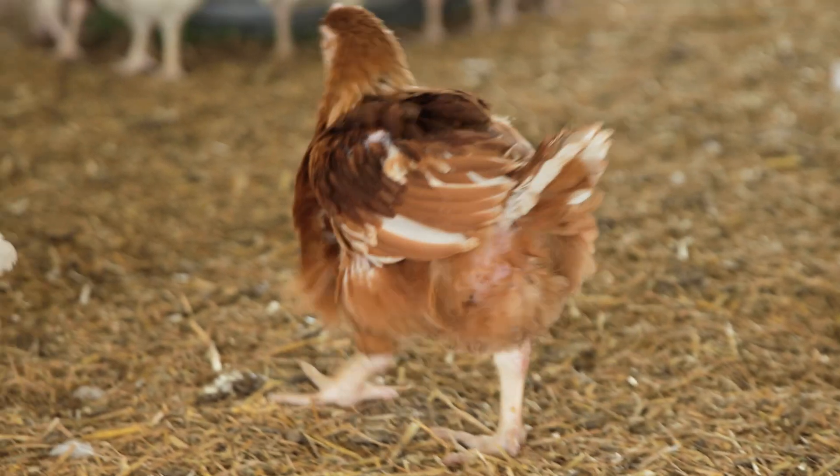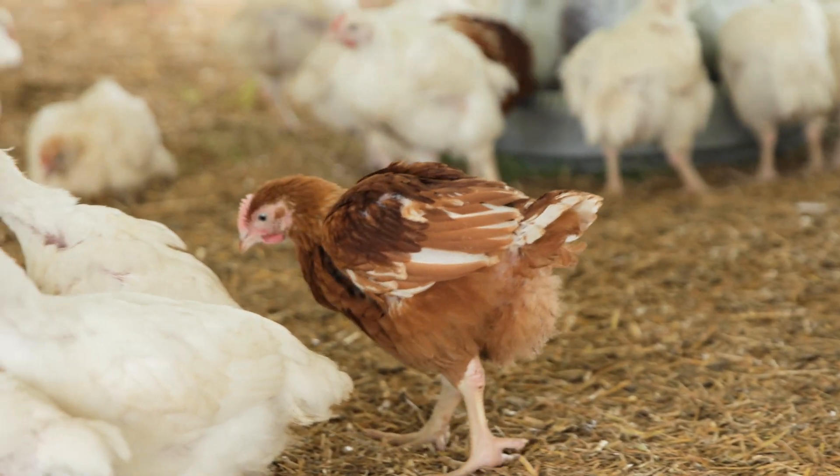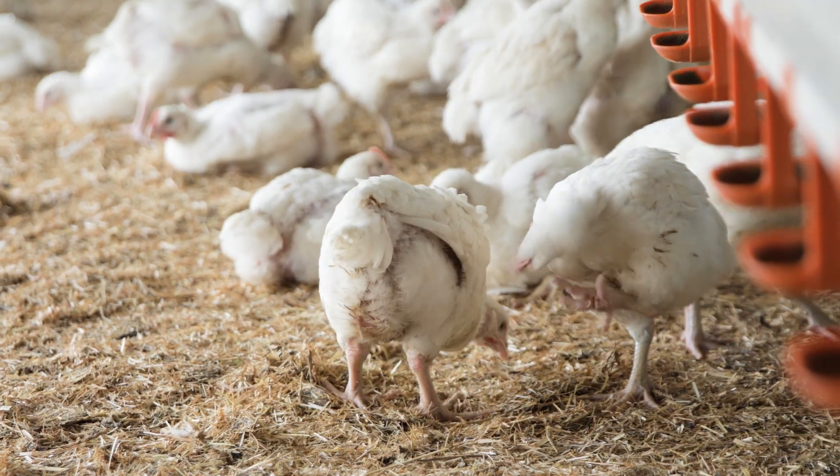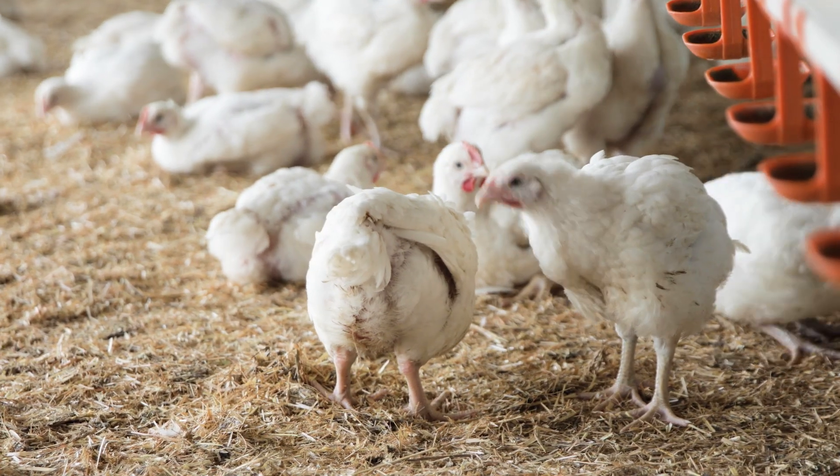How does the UK compare to the rest of the world when it comes to food standards and chicken in particular? The UK has amongst the highest food standards of anywhere in the world. You can see that in the data on foodborne illness and other measures — the UK consistently ranks among countries with the highest standards and the fewest problems.